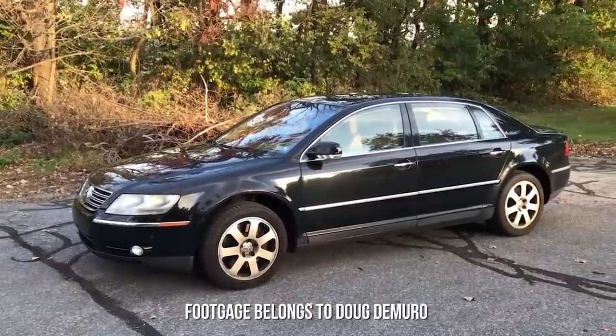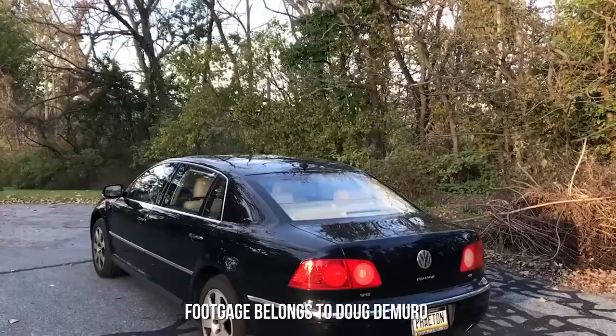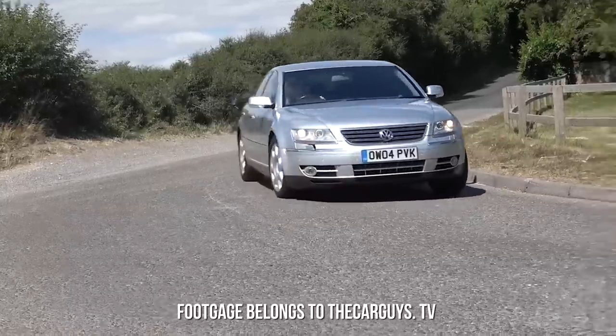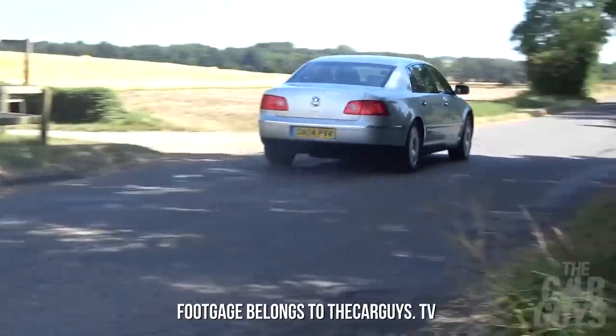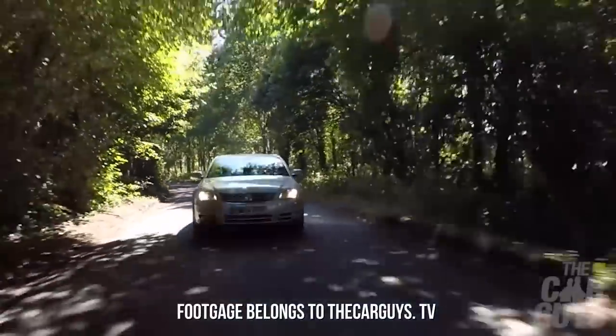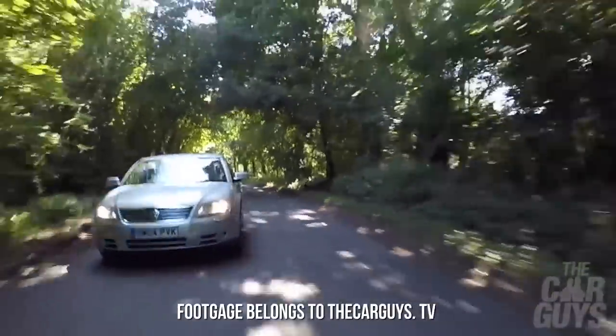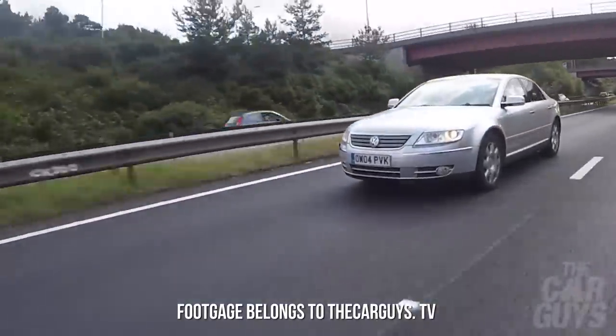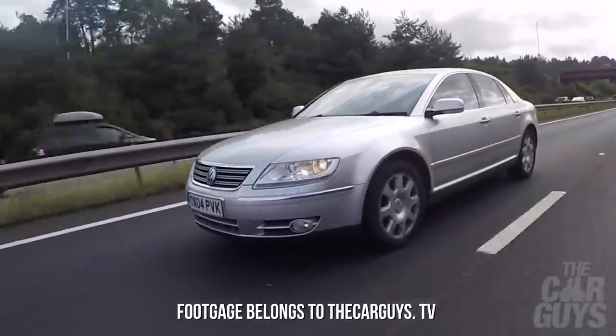The Phaeton was introduced in 2002 and was a massive flop in the United States where production would end in 2006. However, there was more of an appetite for it across the pond and so production would continue all the way until 2016 for the European market. It was poised as Volkswagen's premium class vehicle and thus commanded six figure list prices for certain models when it was new.